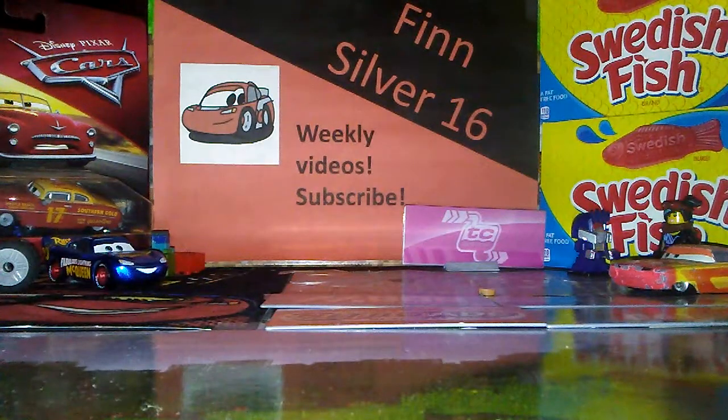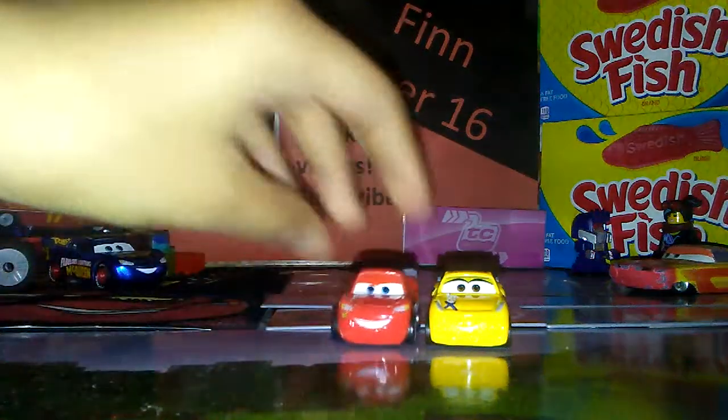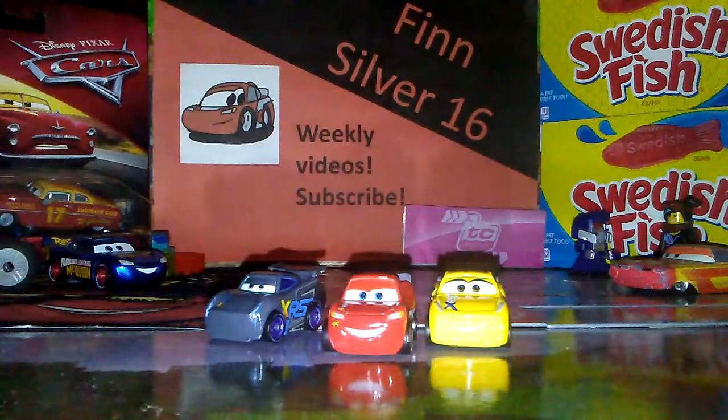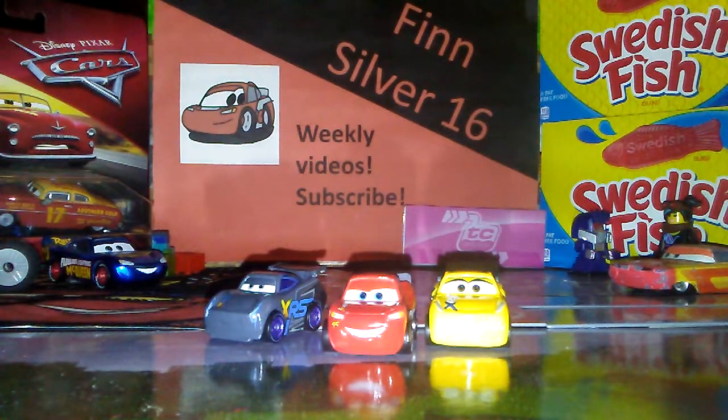Hello everyone, welcome back. Today I am reviewing the XRS 3-pack with Jackson Storm, Lightning McQueen, and Cruiser Mirrors, which according to the package they are all first looks, but that usually changes after a while.